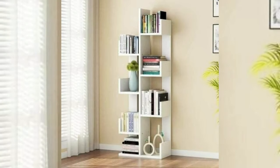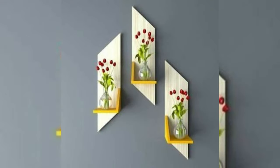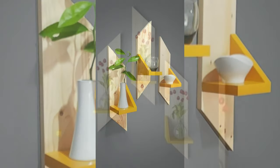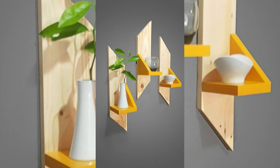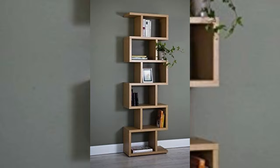15. Create a basket wall. Bet you haven't considered this wall decor idea — add baskets to your wall. Whether you want to go colorful or natural, you can liven up any wall with an assortment of baskets in a variety of sizes and textures.